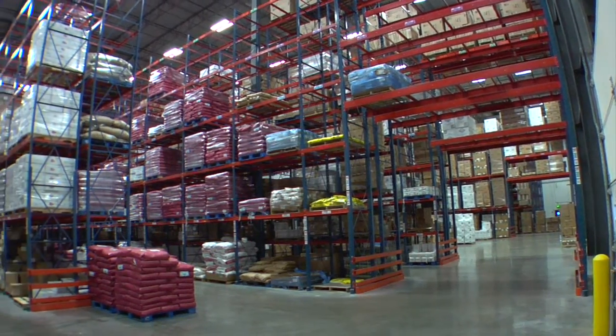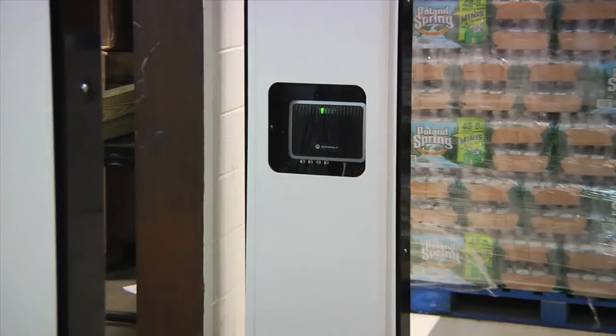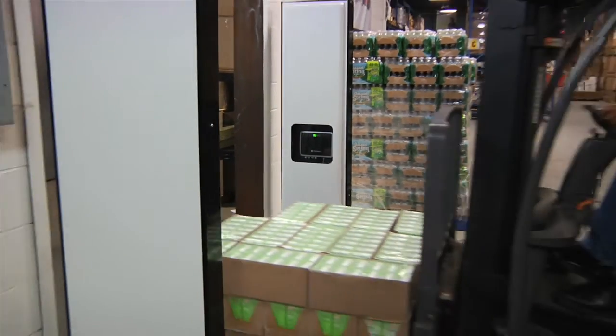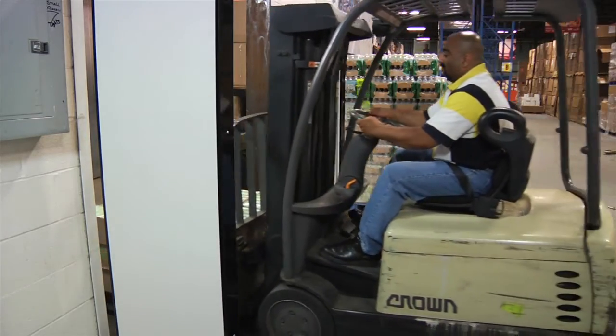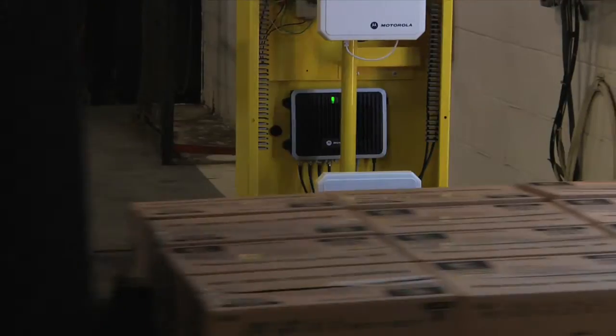What RFID gives you is the ability to know where your products are. But today's industrial applications pose more challenging RFID read conditions than ever. And as RFID adoption grows, so will throughput requirements and tag volume. What's needed is a high-performance RFID reader designed for this demanding environment.